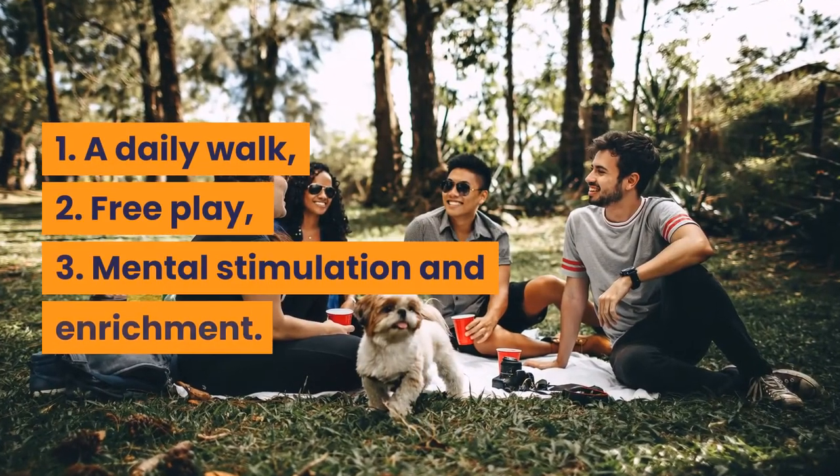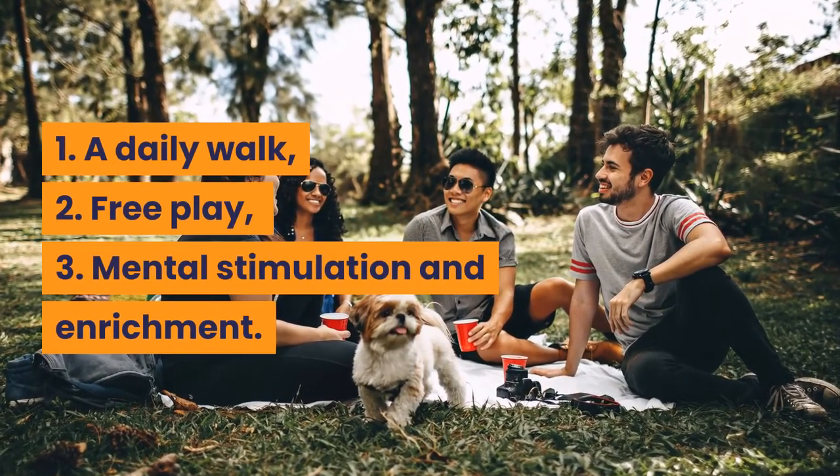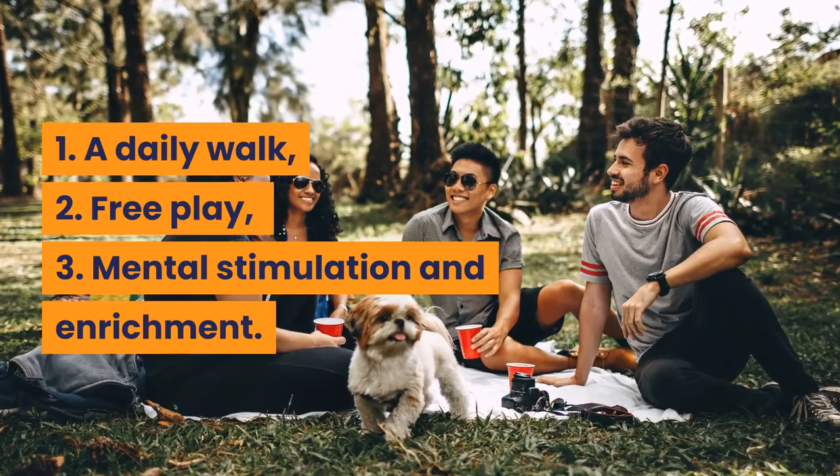1. A daily walk. 2. Free play. 3. Mental stimulation and enrichment.